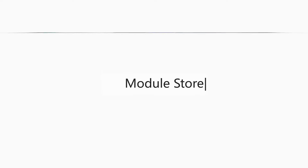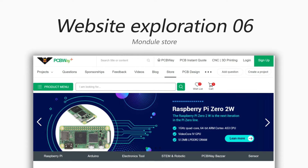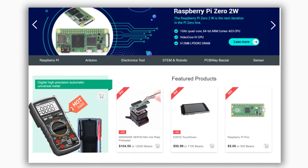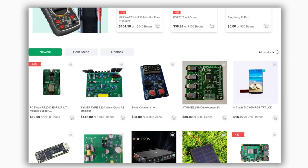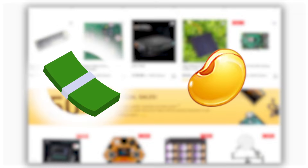The module store is another popular part of our community and it provides you with popular modules and special PCBWay gadgets. For all the listed products in our store, you can directly buy them in cash or redeem them with the beans.